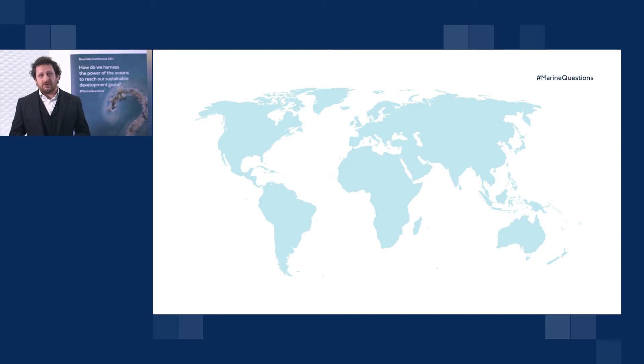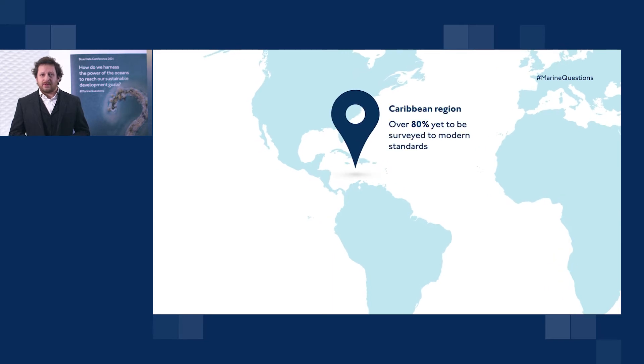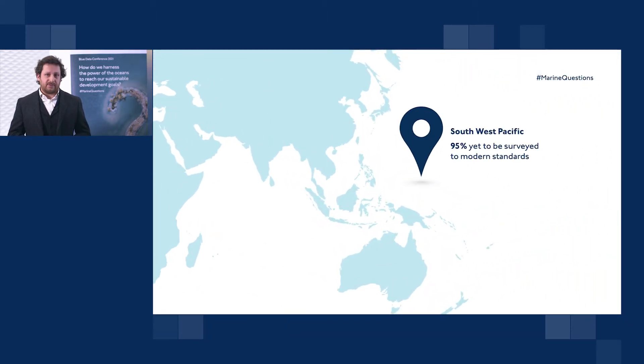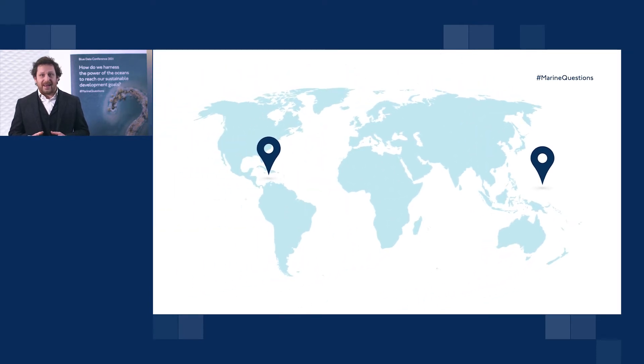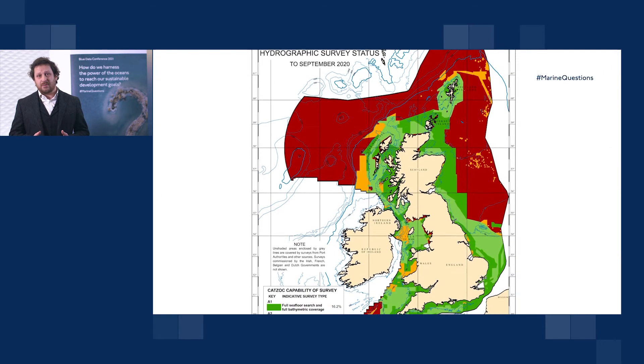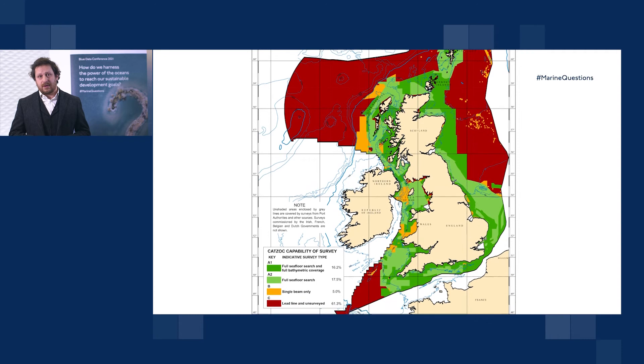The nature of the situation that we face as the seabed mapping community and those interested in the collection and management of blue data is that there is essentially a global deficit of data, or a paucity of information. The IHO estimates that in the Caribbean alone around about 80 percent of the ocean basin still needs to be mapped. If we move to the Pacific, this figure increases to 95 percent. And in the UK, upwards of 60 percent of our seabed within our exclusive economic zone is still yet to be surveyed.